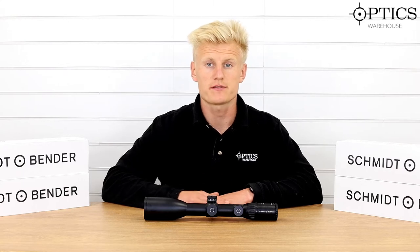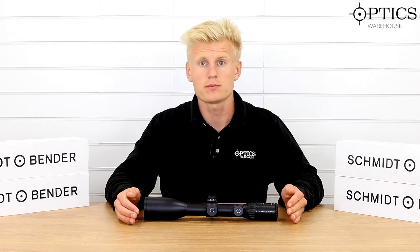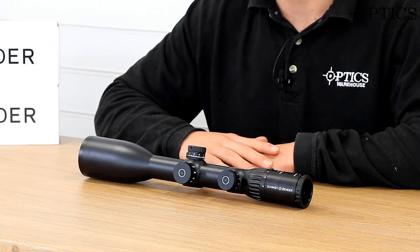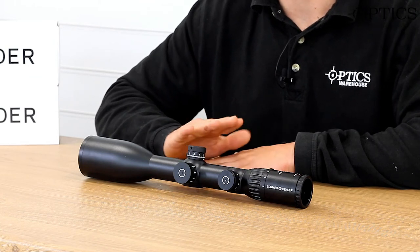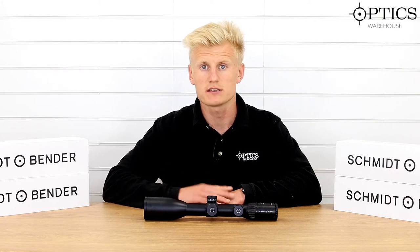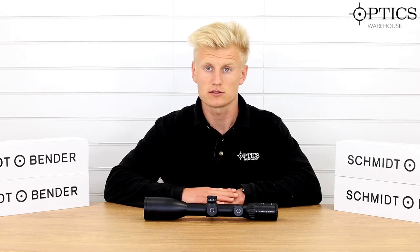This is a 4-16x56 and this particular model is the second focal plane. They also do this available in the first focal plane reticle, and the way to distinguish these — if you see the specs on the website — you'll see a D7 or an L7. A D represents a second focal plane reticle and an L represents a first focal plane reticle.